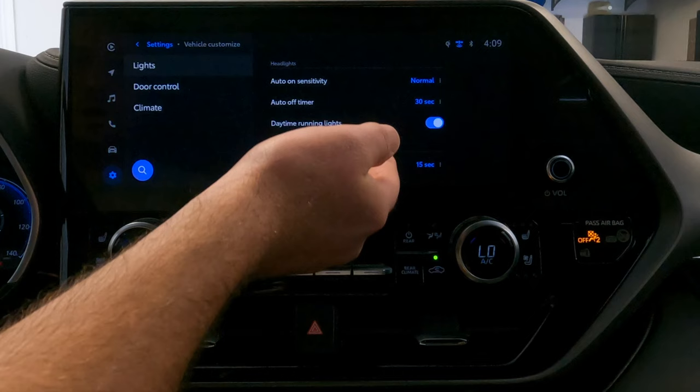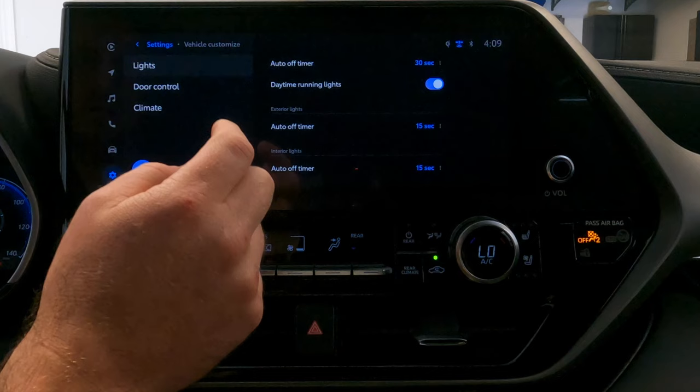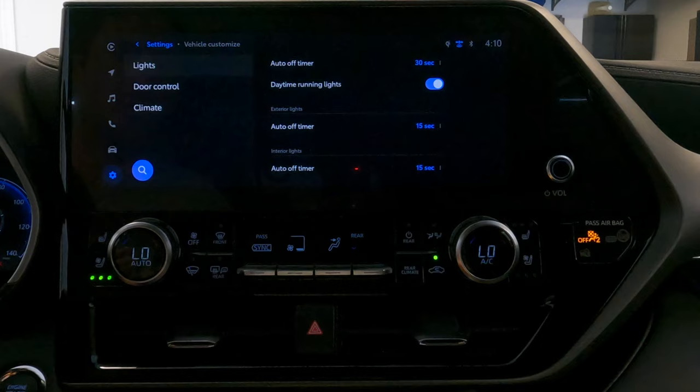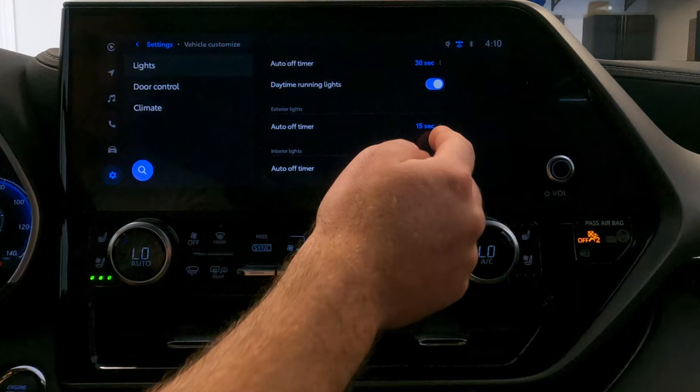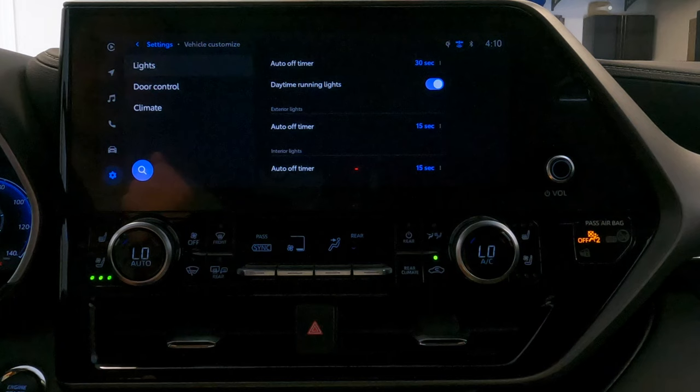You can also change the exterior and interior light timers — how long it takes for those lights to turn off after you exit the vehicle. You can set that timing to 15 seconds, 30 seconds, 7.5 seconds, or turn it off entirely. You can do that for both exterior and interior lights, so when you close the door and lock the vehicle, it's only going to take 15 seconds for all the lights to turn off. In the door controls, you can set up how auto lock functions — for example, auto lock is set to trigger when shifting from park, and auto unlock when shifting back to park.